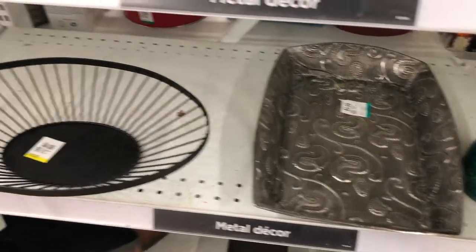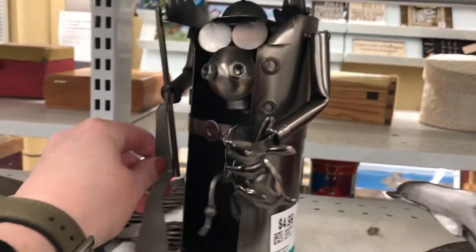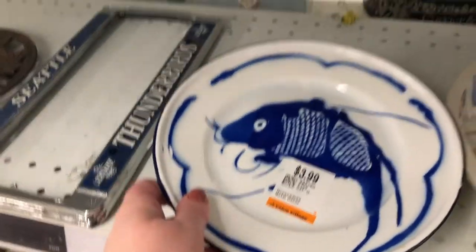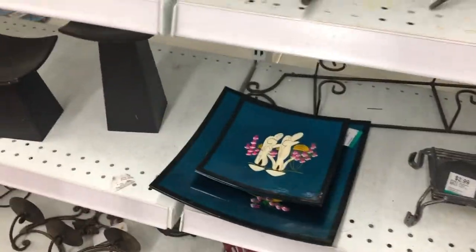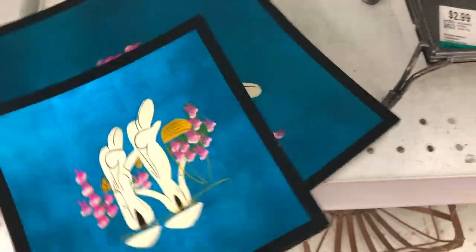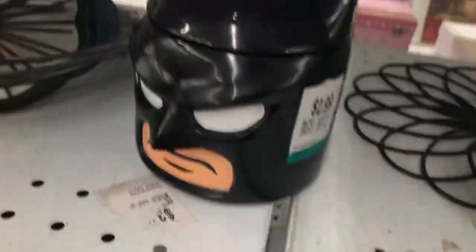Now let's take a look at some decor. What do they have? What is this? This is strange — I don't even know what that is. I guess it's just some art piece. Very nice, I love this. No markings on the back though, so I'll pass on that. This is pretty. Is this Japanese? That's very nice, no markings again, but that's really pretty.